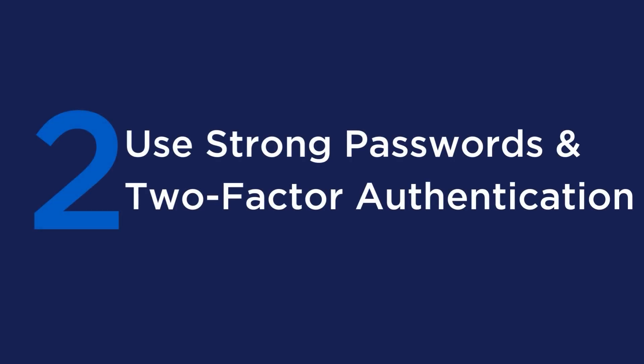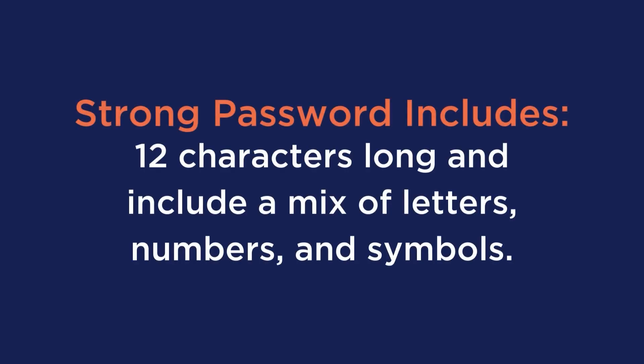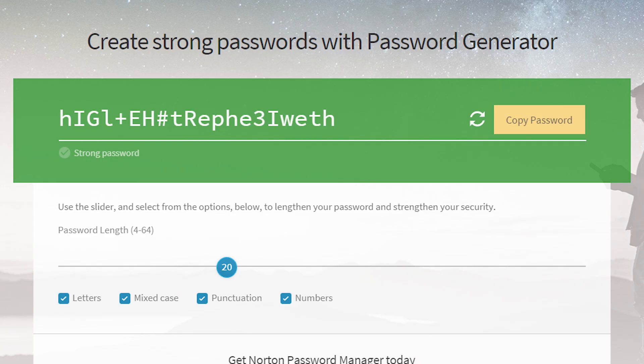Tip number 2 is to use strong passwords and two-factor authentication. It should go without saying that your website needs a strong password, and two-factor authentication is a way to make it even more secure. A strong password should be at least 12 characters long and include a mix of letters, numbers, and symbols. If you want this done for you, there are tons of websites that can generate a password, and you can set all the different types of characters to include.